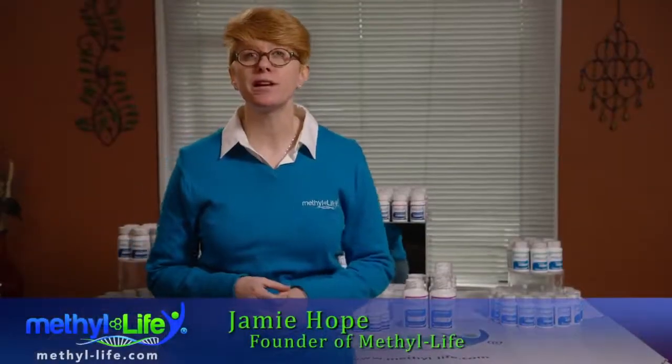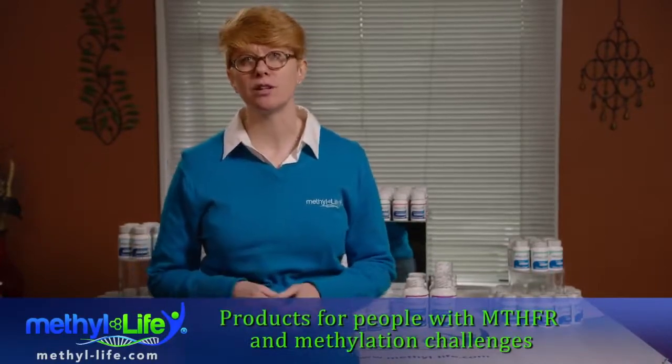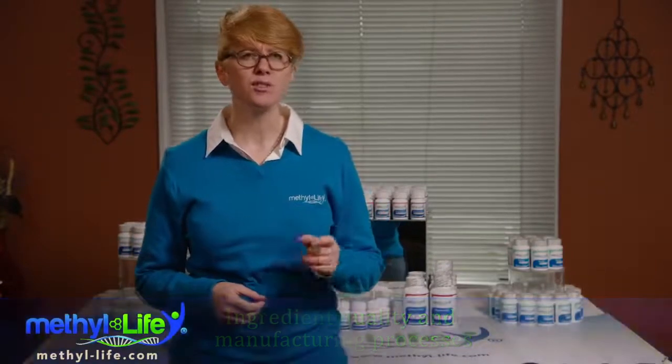Hi, I'm Jamie Hope, founder of Methylife, a supplement company that specializes in products for people with MTHFR and methylation challenges. Sometimes I get asked about our ingredient quality and manufacturing processes, so here's a quick rundown on how we do things at Methylife.